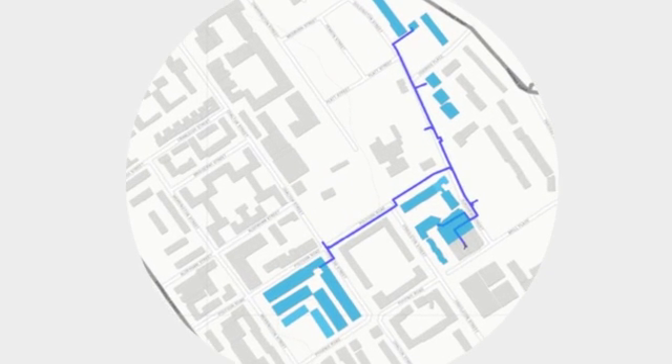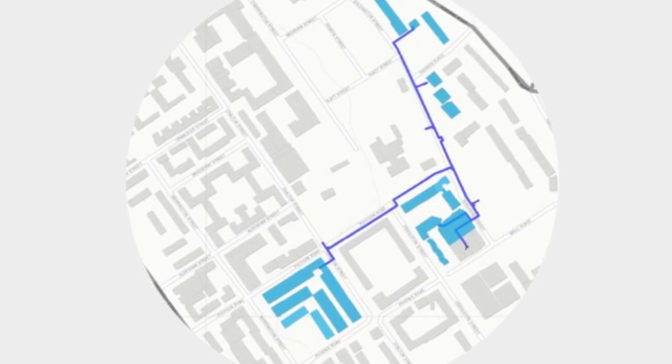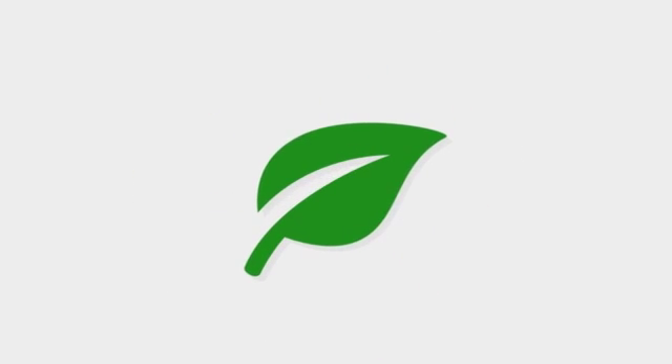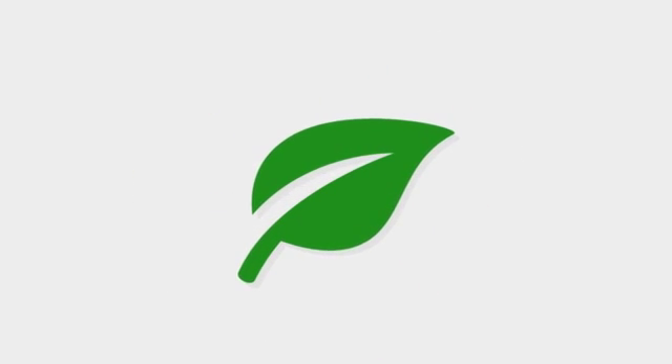The scheme aims to provide an energy solution with the future in mind. The pipe network can be extended to incorporate other nearby estates or organisations, and the technology within the energy centre can be upgraded to take advantage of new low carbon technologies as they emerge. It's not just residential — we're also looking at a potential school and some community facilities, so lots of different heat demands, making it a very exciting time.